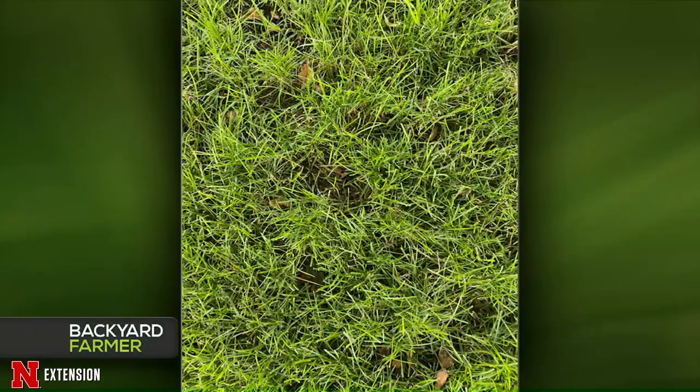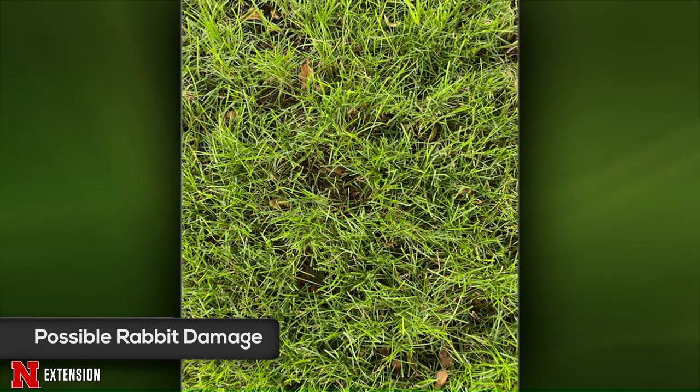Dennis addresses a North Lincoln viewer whose grass keeps disappearing — she's been trying to reseed for two years, it looks great, then starts disappearing in little spots just under the canopy of a tree. In shaded areas, anything from a rabbit to a squirrel may chew new grass down to the crown for nutrients, and even voles would do that. It doesn't appear to be the pattern of a vole or ground squirrel. Based on the picture, it's probably a small young rabbit feeding at night.